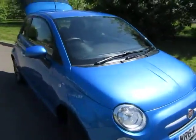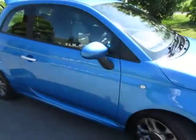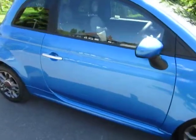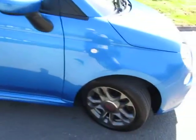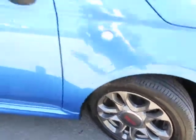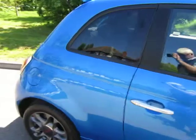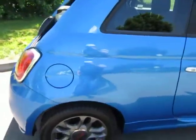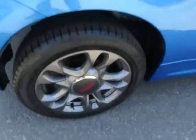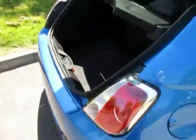Bright blue metallic, looks a picture. Bodywork's unmarked, alloys are all as new. You can tell when a car's been looked after, and this fits that category. That's stunning — the appearance.